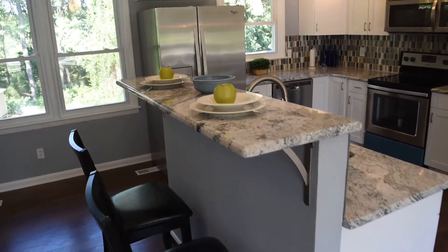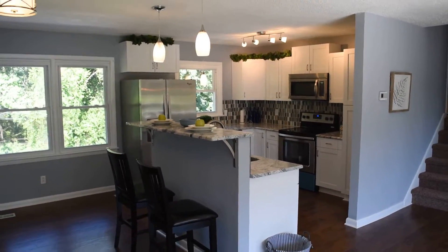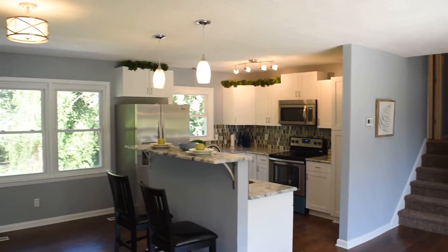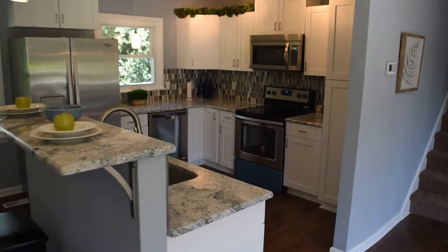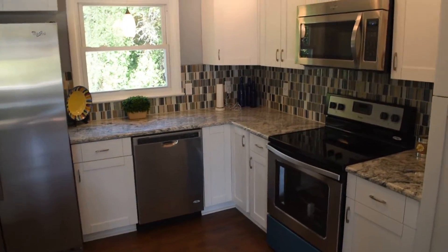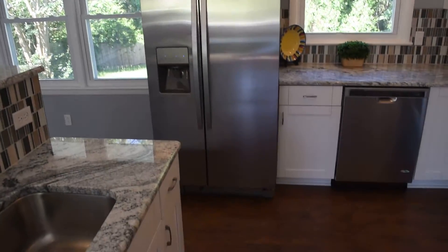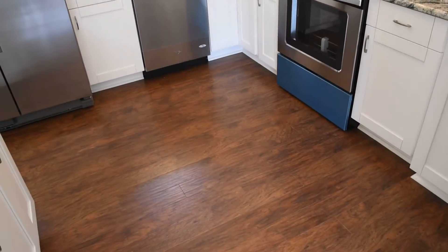Let's look at the kitchen from over here. This is just wonderful. Pretty much everything you're seeing is brand new, top to bottom, in this remodel. There's stainless steel appliances and a beautiful laminate floor.